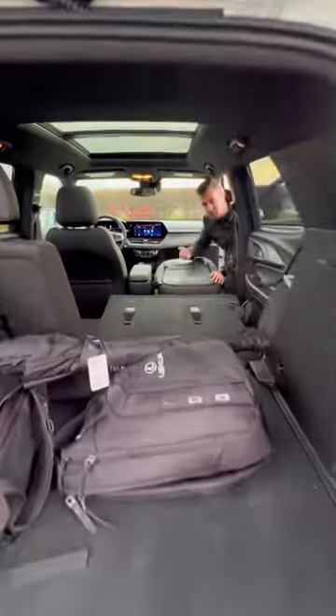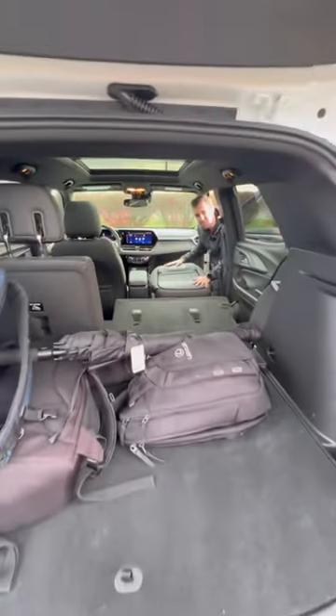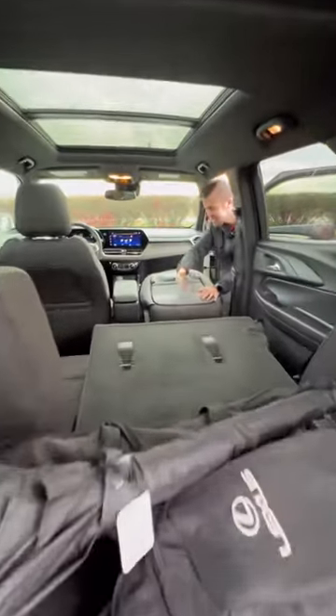And fourth, we have innovative features like the ability to fold this passenger seat flat for eight and a half feet of cargo length.